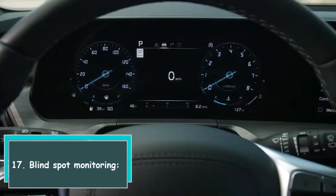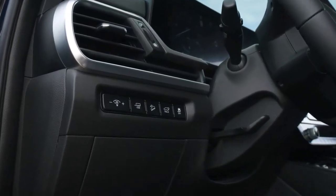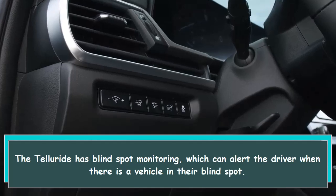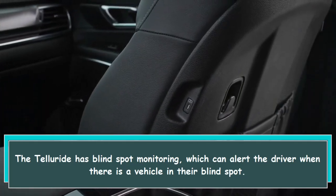17. Blind spot monitoring. The Telluride has blind spot monitoring, which can alert the driver when there is a vehicle in their blind spot.